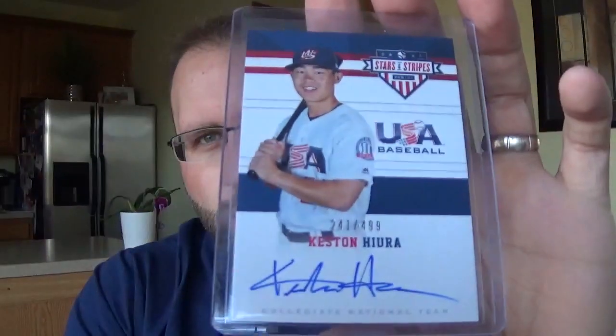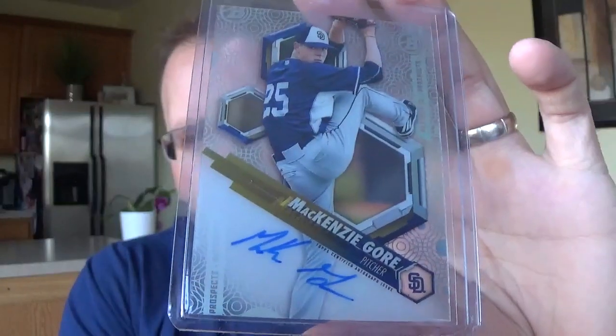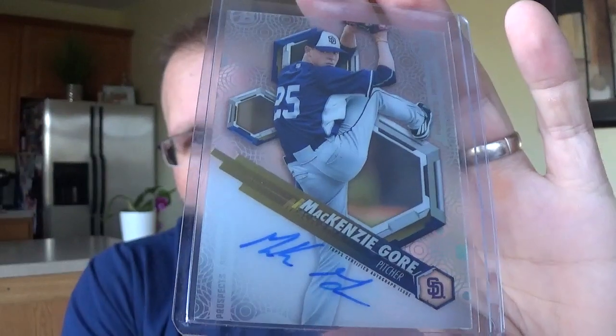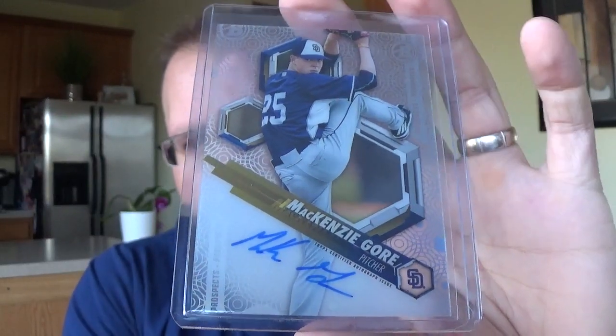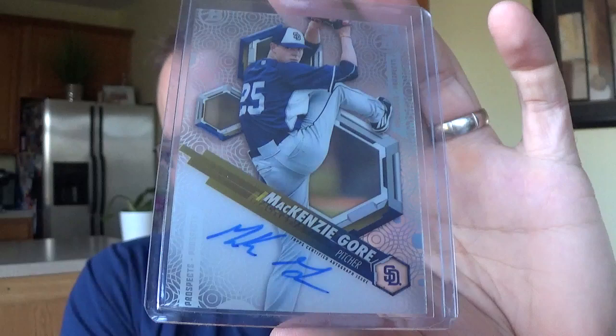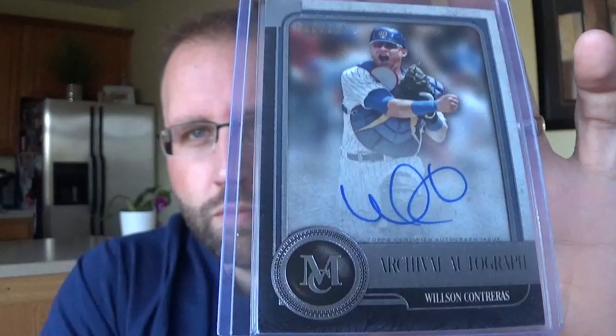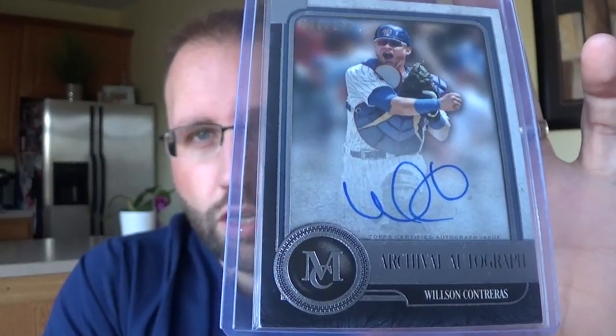I got Keston Hira, had a pretty solid rookie campaign with the Milwaukee Brewers. Mackenzie Gore - he's got that real high leg kick, really good young pitcher, and I wanted a card of him showing that high leg kick. Unfortunately they're few and far between. I'm not a huge Topps tech guy but this is the kind of image I wanted, so I got it and it wasn't too expensive either. I love this card. I'm actually kind of surprised it doesn't sell for more because it really shows his passion for the game, from Museum Collection Archive of Autographs, numbered 199 - Wilson Contreras. Or as Pat Hughes says, Wilson Contreras.